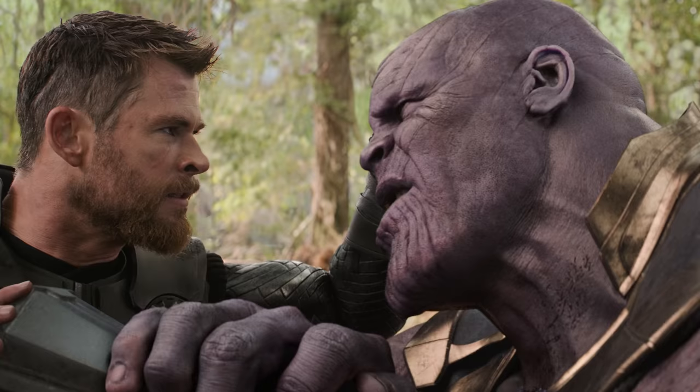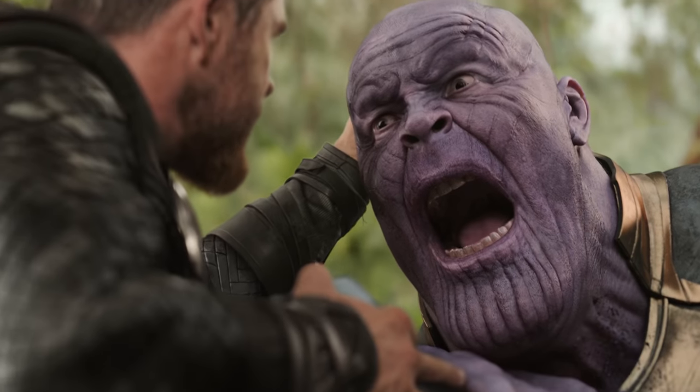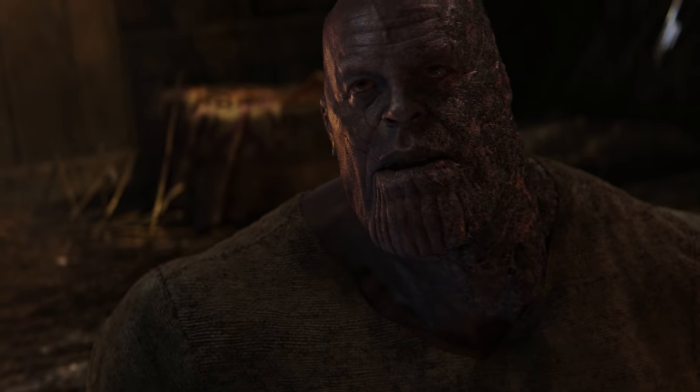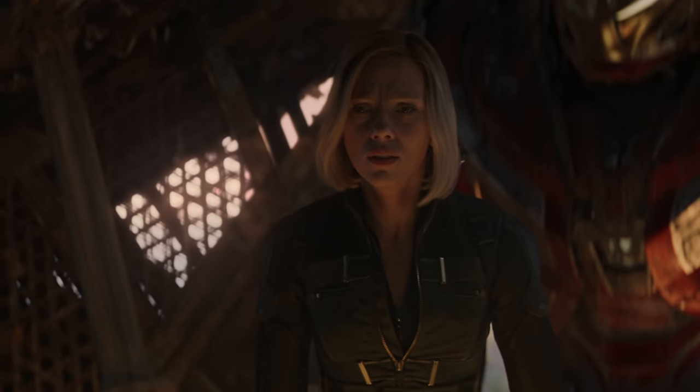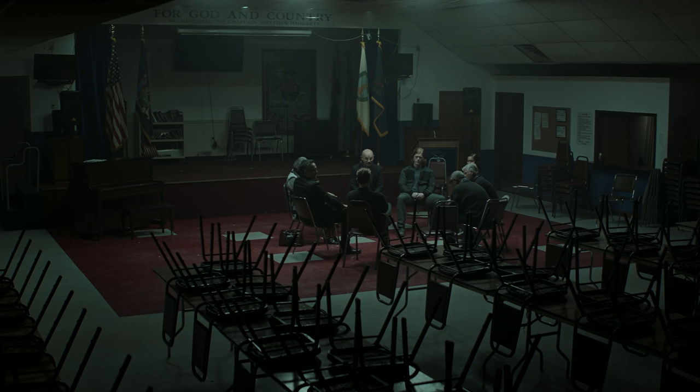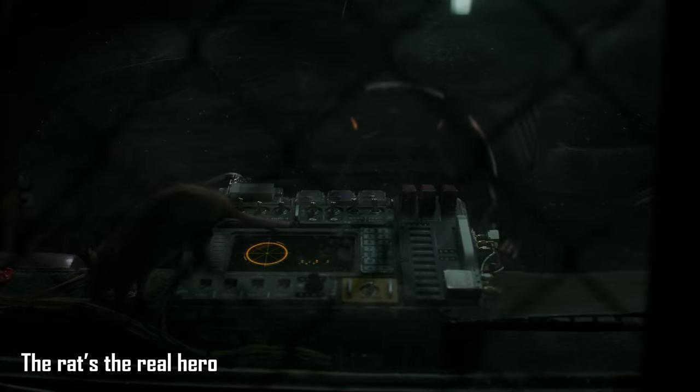In Infinity War we watched as Thor drove Stormbreaker into Thanos' chest instead of his head. Because of this the villain was able to carry out the snap, which destroyed half of all life in the universe and left the world in grief for five years. The first hour of Endgame dealt with this mourning, and though the heroes managed to kill Thanos early on they were still at a loss. This slow-paced opening was important breathing room after Infinity War's action, showing heroes coping with loss in different ways — until Ant-Man's return offered a glimmer of hope.